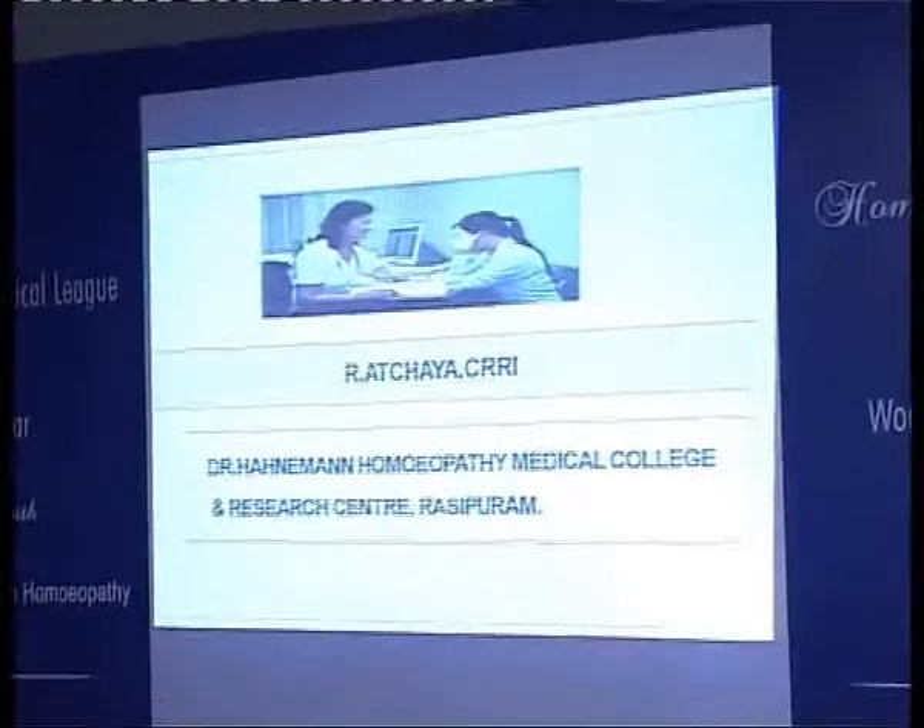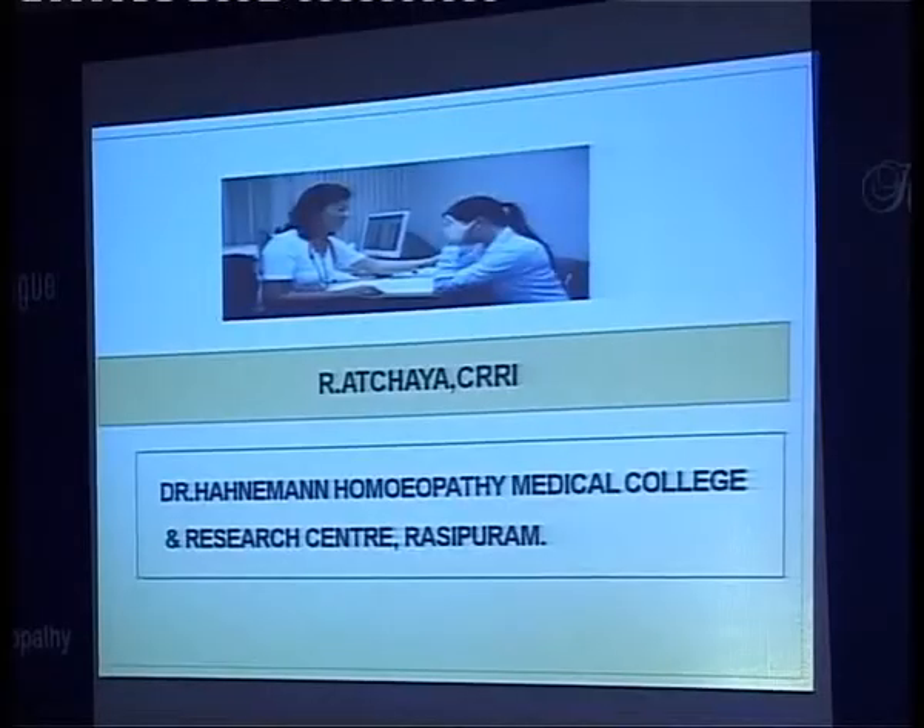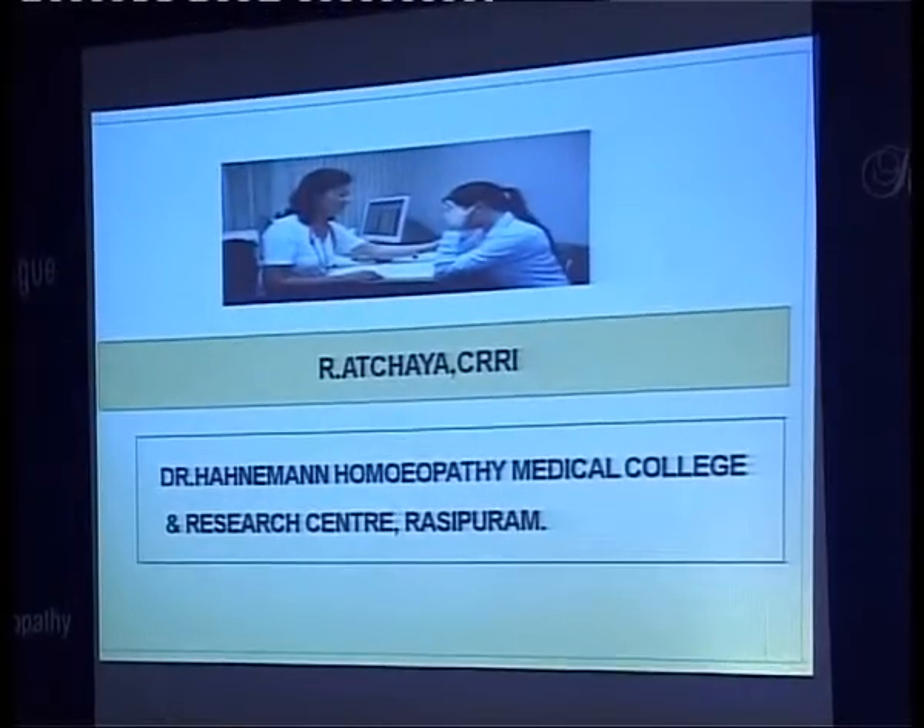Good afternoon to one and all gathered here. Let me talk about homeopathic materia medica on oncology. We all know that oncology is a branch of medicine which deals with the diagnosis and treatment of cancer. We are here to know more about the effectiveness of homeopathic medicines in cancer therapy.